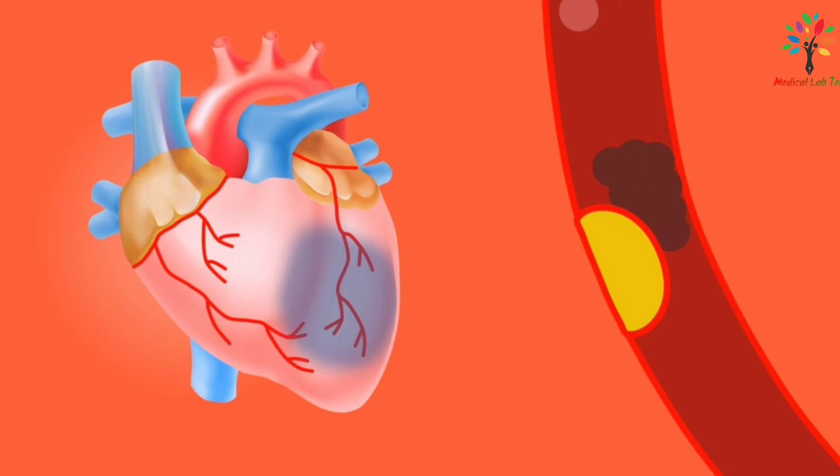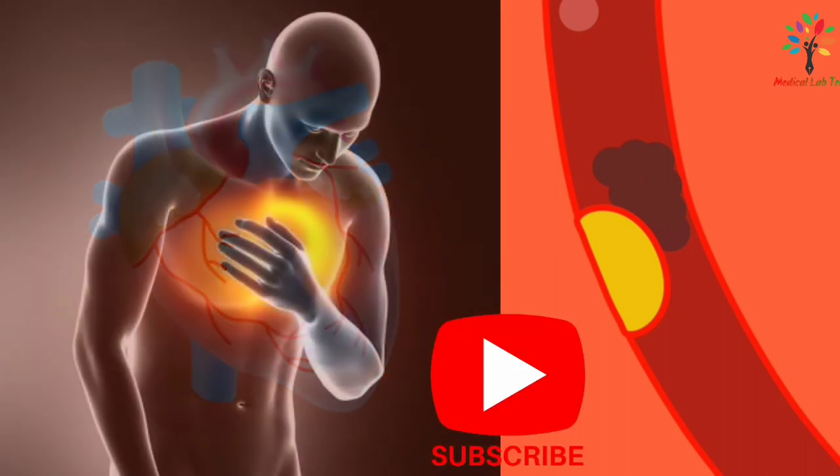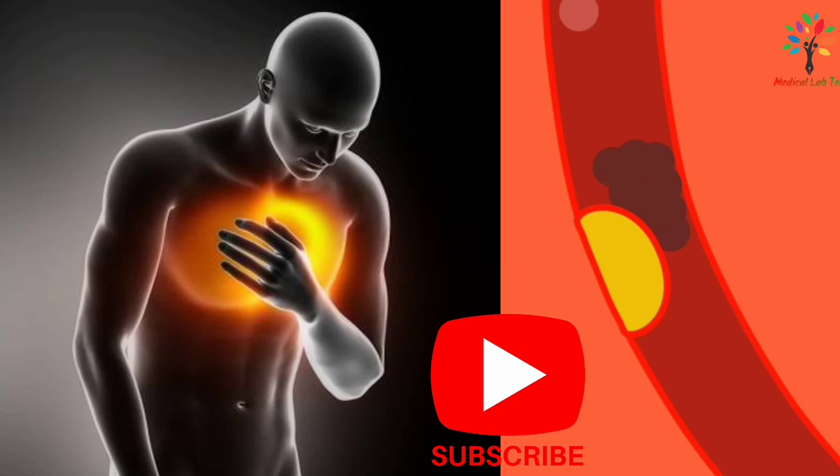There are clot-dissolving drugs which can restore the flow of blood through the blocked artery and can greatly reduce the extent of permanent damage and improve the patient's condition, but treatment must be started within a few hours of the infarction occurring. Myocardial infarction is usually accompanied by very severe chest pain behind the sternum, and the pain continues even when the individual is at rest.